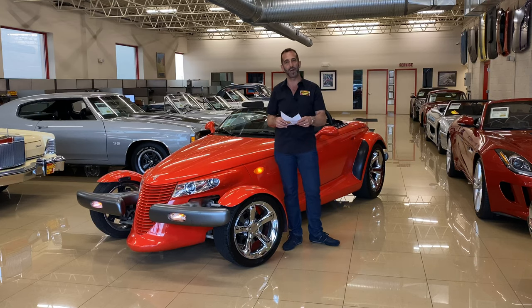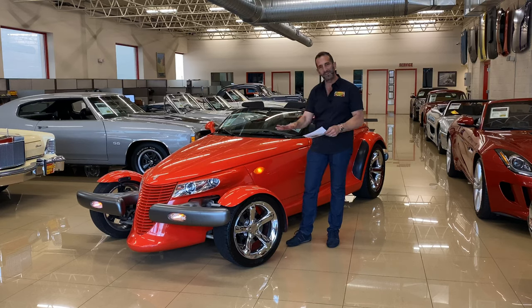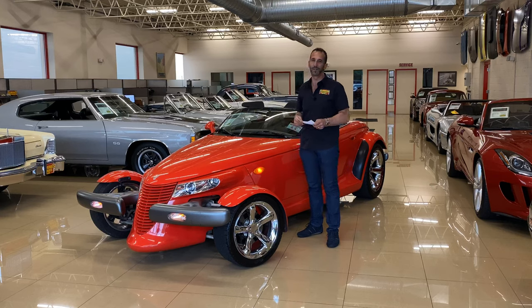The best part about it is when you're driving down the road, you can watch the wheel move up and down. You can watch the wheel turn as you're going around corners, and no other car really does that. It's really cool to watch.